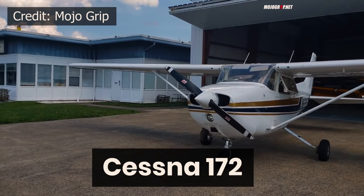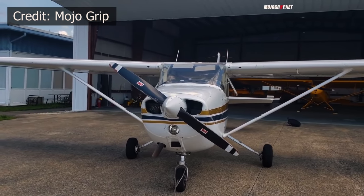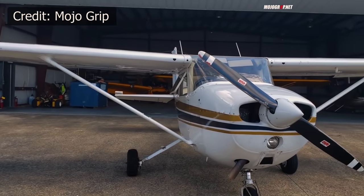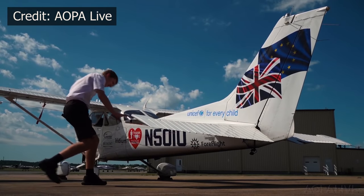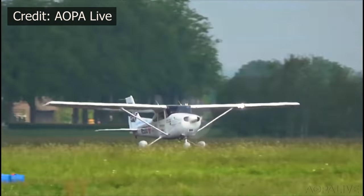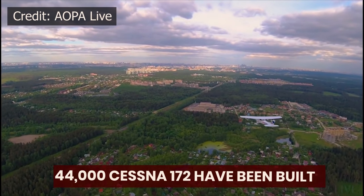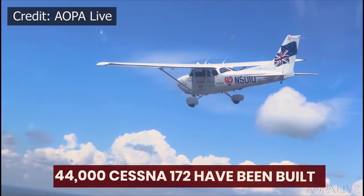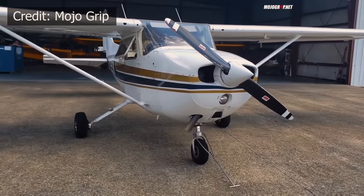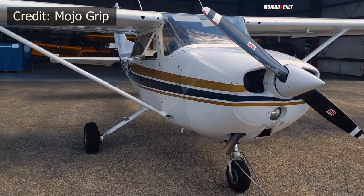This is the Cessna 172. It has been in production for over 60 years and is still one of the most popular light aircraft owing to its longevity and popularity. Throughout history, the 172 has been used for training purposes and most pilots start their flying journey from this aircraft. So far, more than 44,000 aircraft have been built and are used throughout the world owing to their agility and safety. The aircraft remains in production today due to its safety record and never-ending demand.